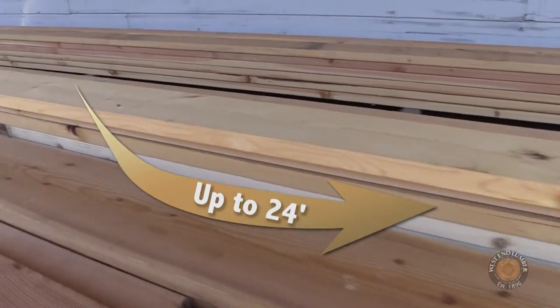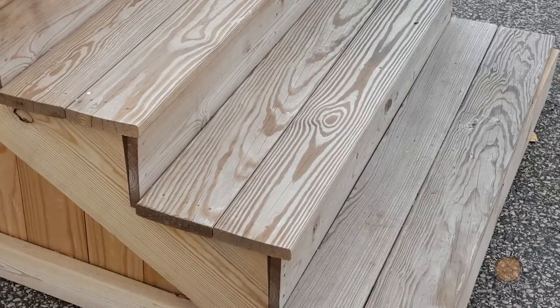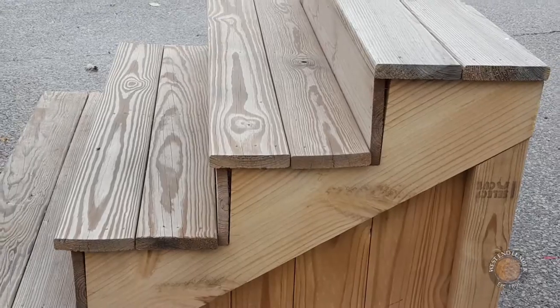We offer many time-saving services at West End. Let our skilled craftsmen build treated steps to your specifications, or you can buy a step kit in any of our wide variety of sizes.